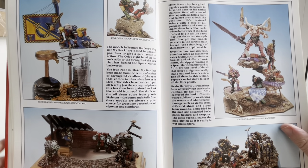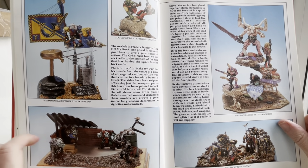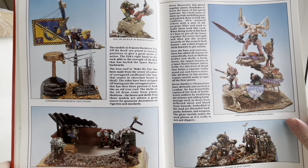Orcs. Again, everyone always fights over whether Orcs have to be green. These are not green Orcs — these are white Orcs. And no one is complaining.